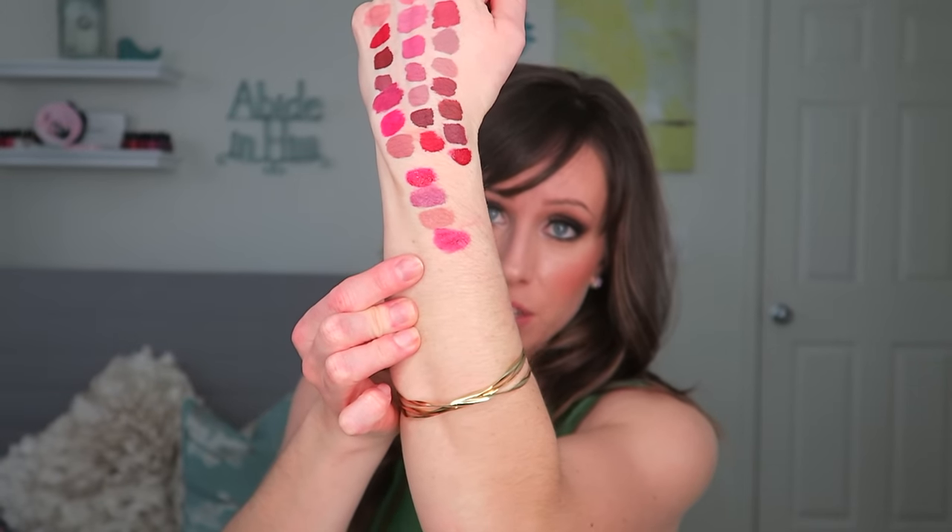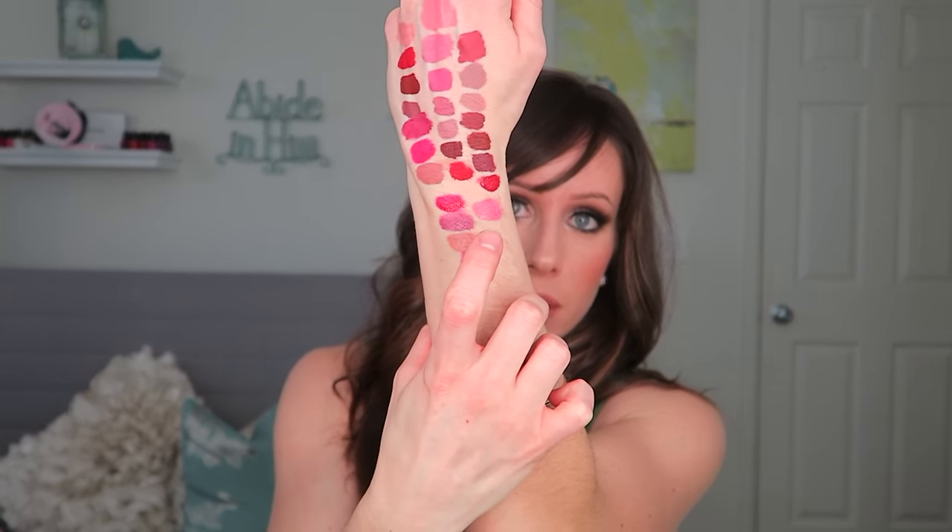Melted Berry is a great berry shade — it's not too purple, so if you're looking for a berry that doesn't have too much purple undertone in it, this is a good one. It's a beautiful, true berry shade. And then we have Melted Peony — a great pink shade, a little brighter. It's just straight-up pink — not hot pink, not baby pink, not light pink. Just pink. Melted Peony.